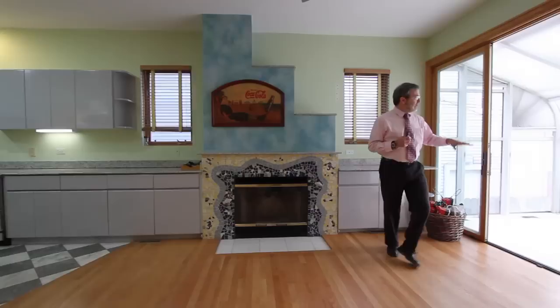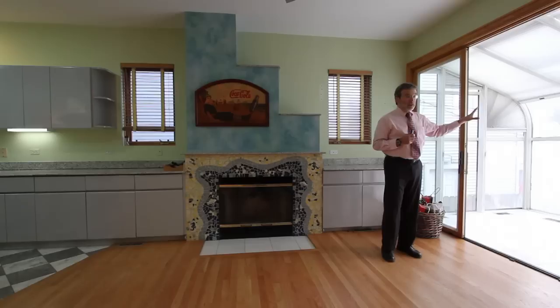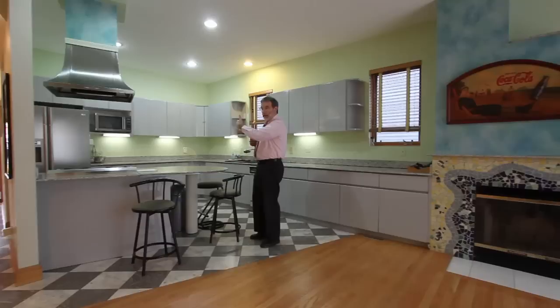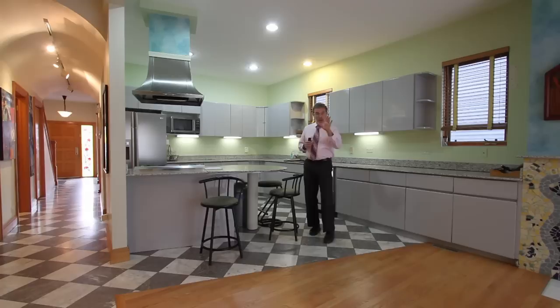Where the work is probably going to start is right here. You've got this solarium — it's a great space, but the windows are dated and need to be replaced anyway. So while doing that, because that room is over foundation, why not incorporate it into the main floor as full-time living space and create more of a great room, the way we like to live today.